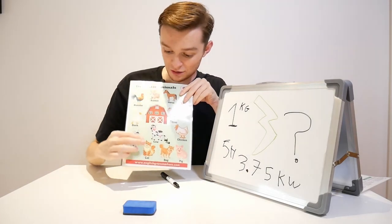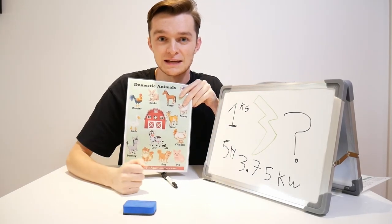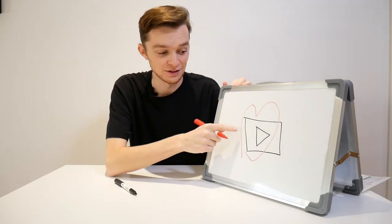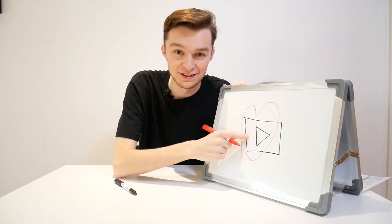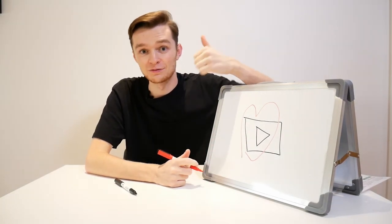So, it turns out cows are full of electricity! I hope you liked this video, and if you did, subscribe to the channel and give me a thumbs up. See you next time.